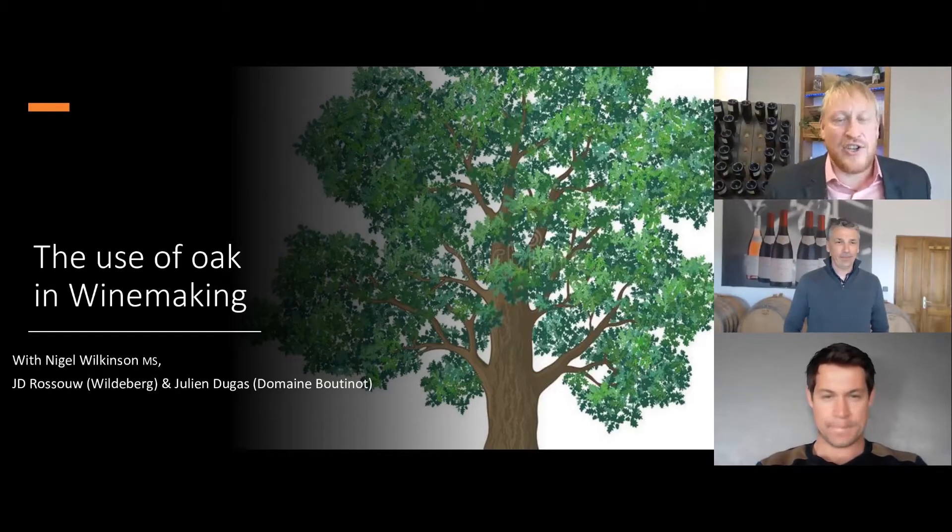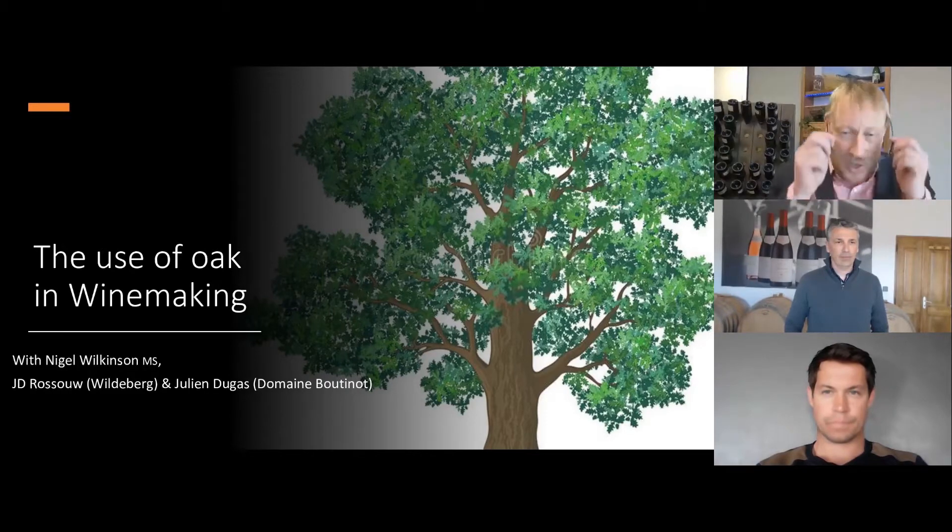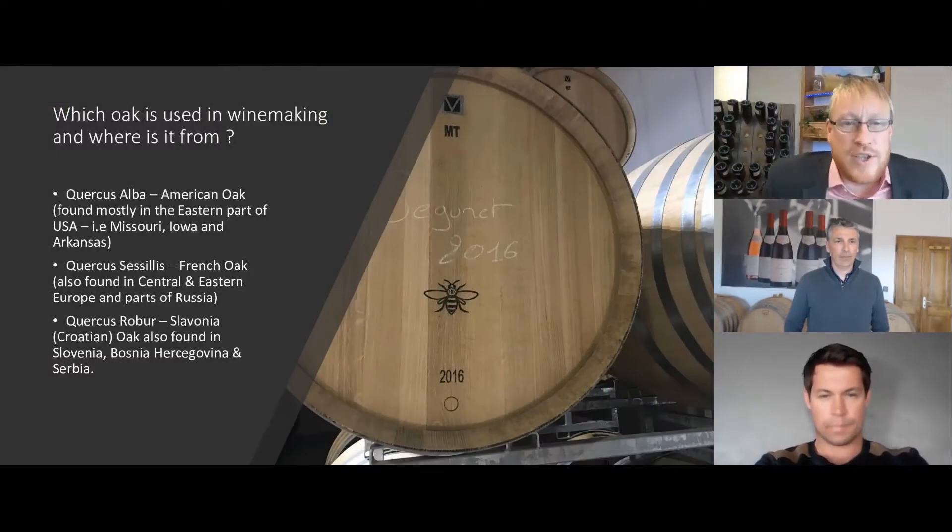Today's session is all about oak and the use of oak in winemaking. We're going to have a little two-minute presentation with regards to oak that I've prepared, and then we're going to launch into an interview format discussing with both Julien and J.D. the importance of oak at Domaine Boutinot and also at Wildeberg. In terms of oak, which oak is used and where is it from?